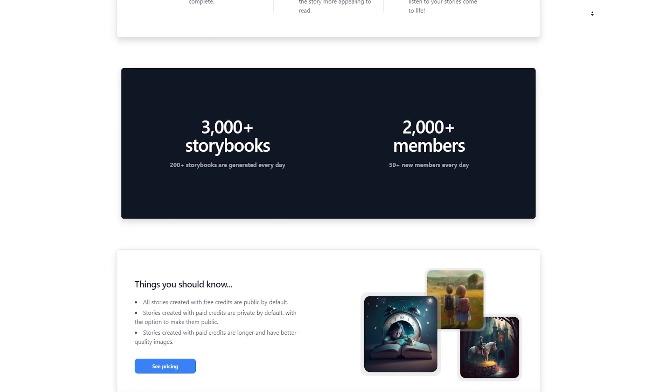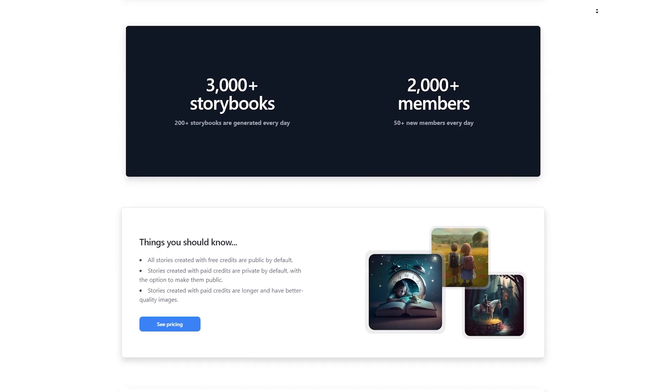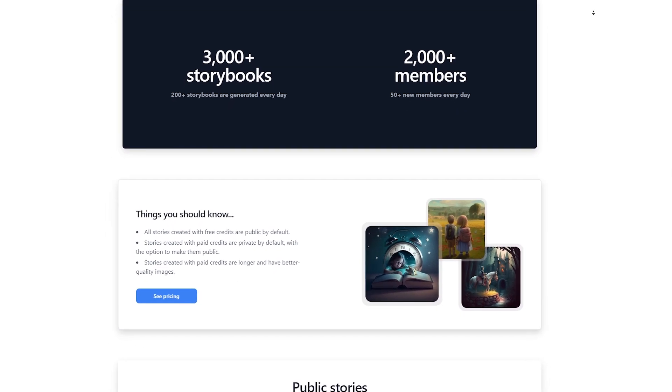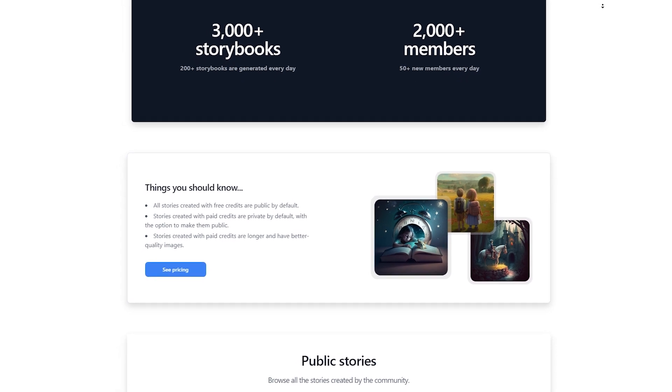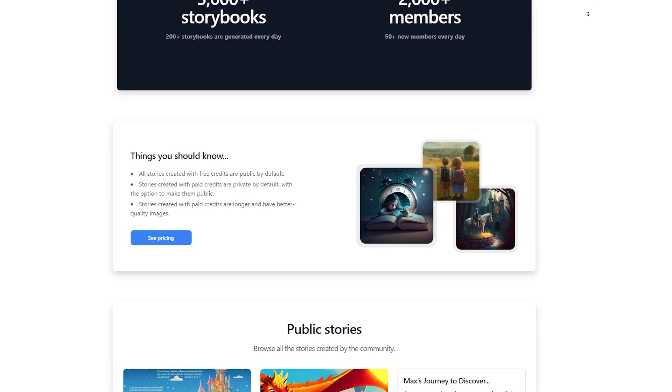Tails Factory is also incredibly versatile. You can use it to create all kinds of stories, from children's books to graphic novels and everything in between. Because the tool is online, you can access it from anywhere and work on your stories whenever you have a spare moment — which makes it perfect for our money-making method today.